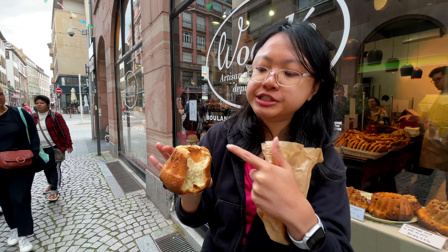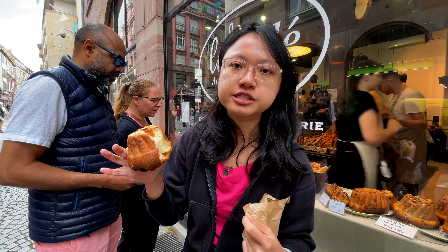It's a bread — it's not sweet at all. It tastes like a raisin bread because it has some raisins, and then almonds on top, and a subtle taste of cinnamon.